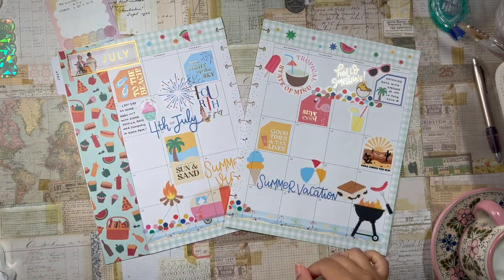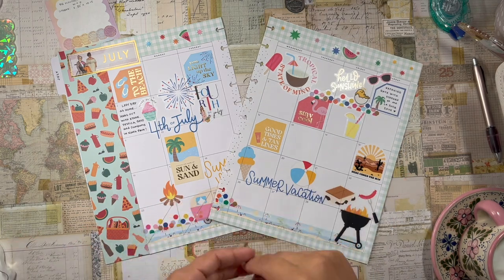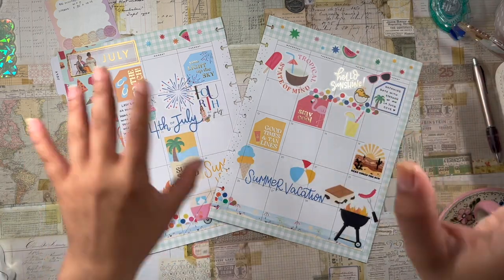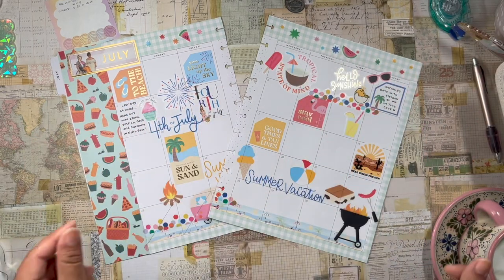Hola, hola, buenos días. Good morning, beautiful planner babes. Welcome back to the channel. It's your girl here, Daniela La Planting Diva.